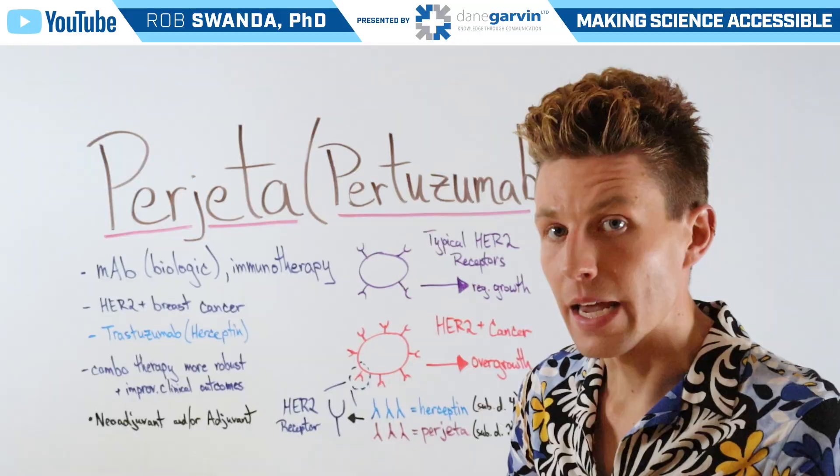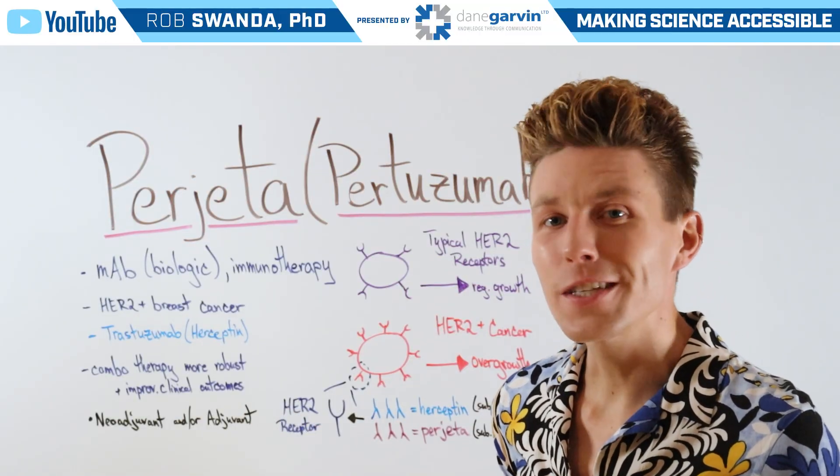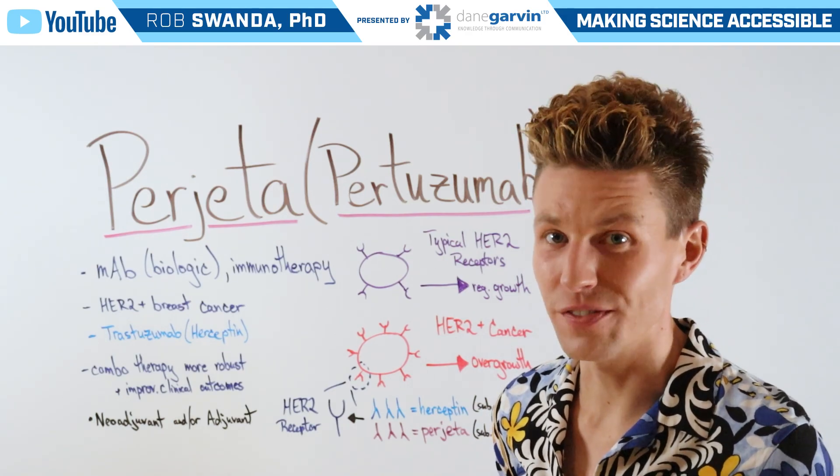So although they're having effects on the same receptor, they're coming at it from two different angles. Make sure to stay connected to the channel as we continue exploring the oncology field.